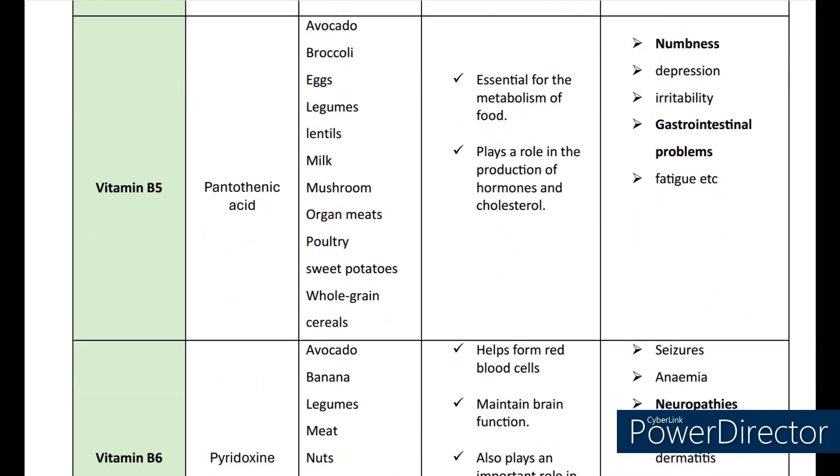Now coming to vitamin B5. The scientific name is pantothenic acid. The sources are avocado, broccoli, eggs, legumes, lentils, milk, mushroom, organ meats, poultry, sweet potatoes, and whole green cereals. Vitamin B5 helps in the metabolism of food. It plays a role in the production of hormones and cholesterol. The deficiency may lead to numbness, depression, irritability, gastrointestinal problems, and fatigue.